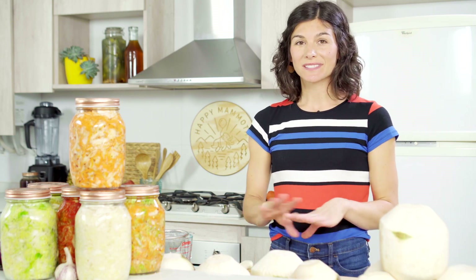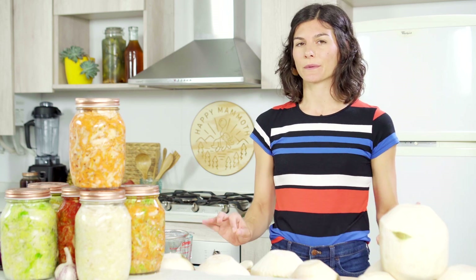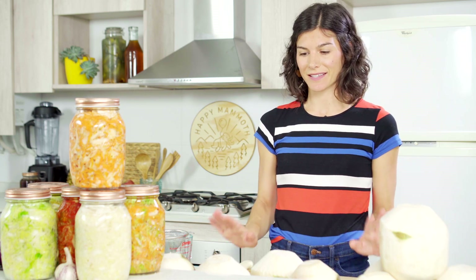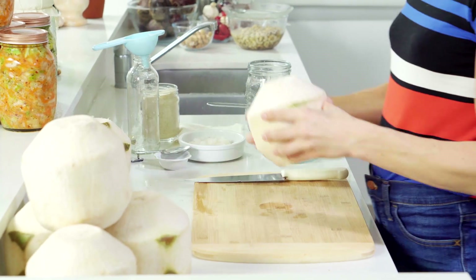The first thing we'll do as always is sterilize our kitchen surface and all of the equipment that we'll be using to ensure that we won't get any unwanted bacteria into our ferments. Once that's done, we can start opening our coconuts.